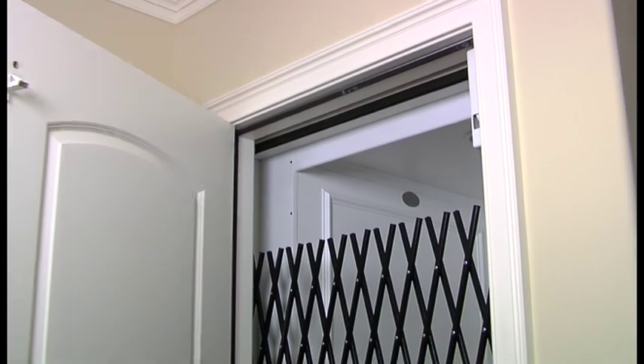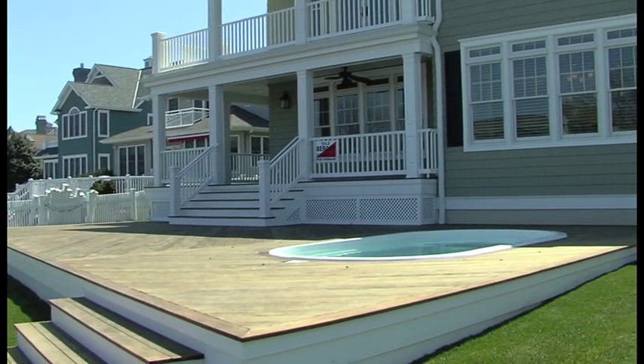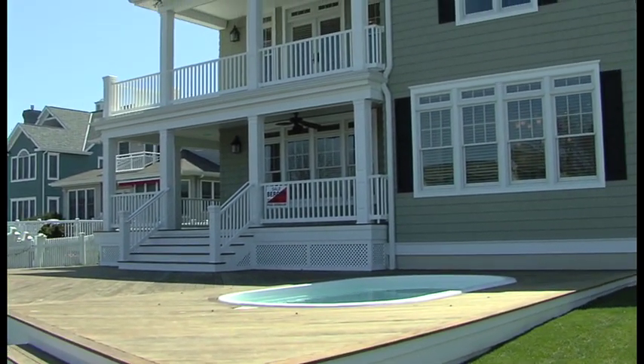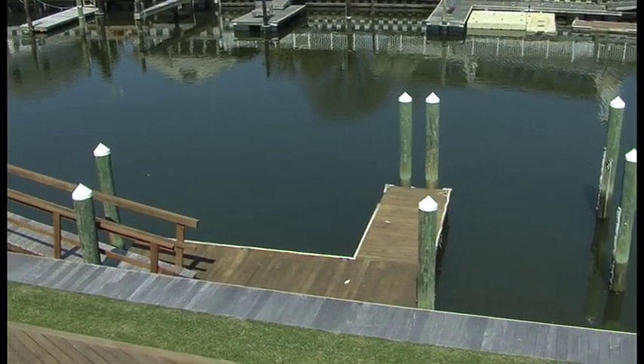Take the full-service elevator back downstairs and head out to your expansive waterside deck with its beautiful fiberglass in-ground heated pool. And prepare to cast off from your own private boat slip.